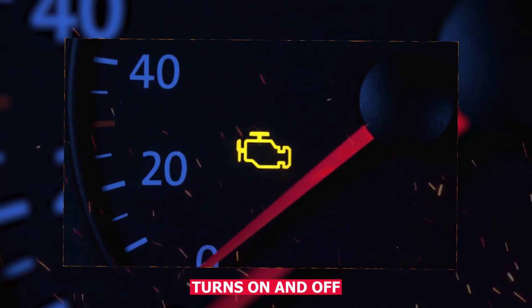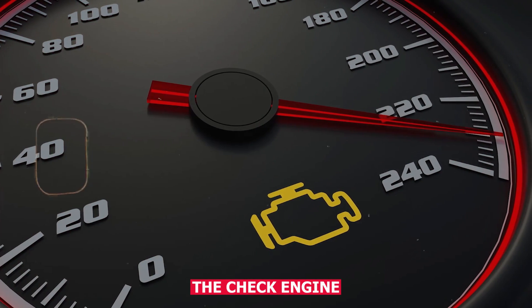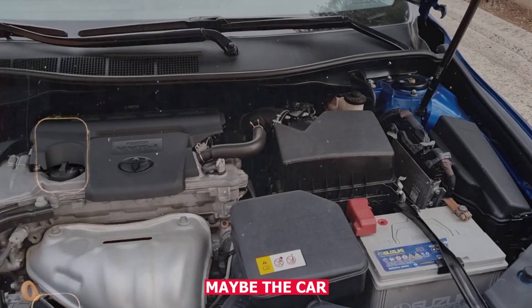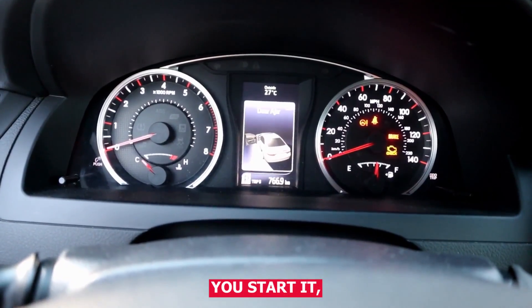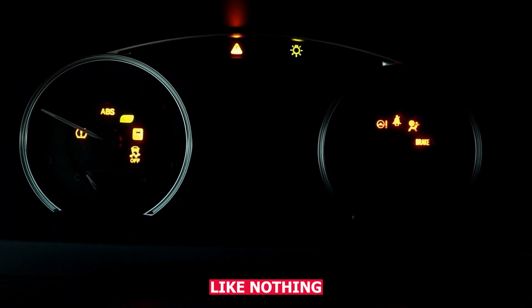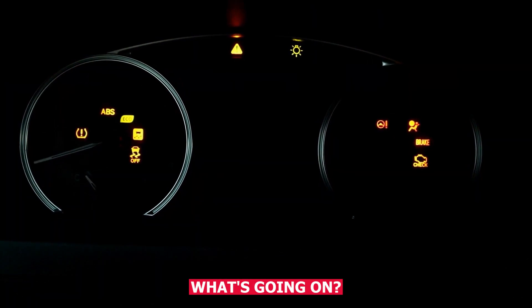Why your check engine light turns on and off randomly. So you're driving along and the check engine light pops on. Maybe the car still feels fine, or maybe it stumbles a bit, but then next time you start it, the light's off again like nothing ever happened. A few days go by and there it is again. What's going on?